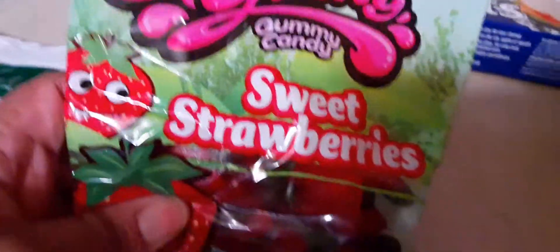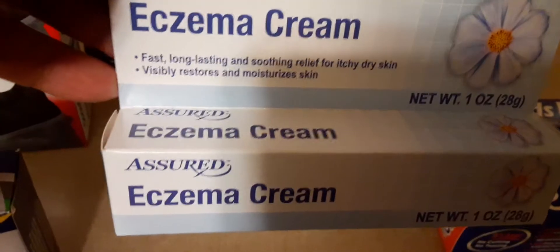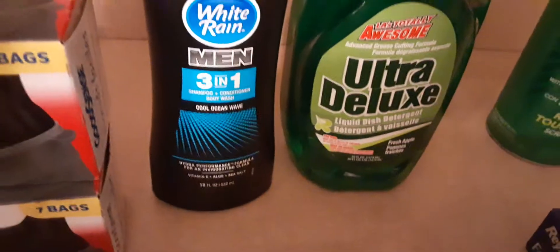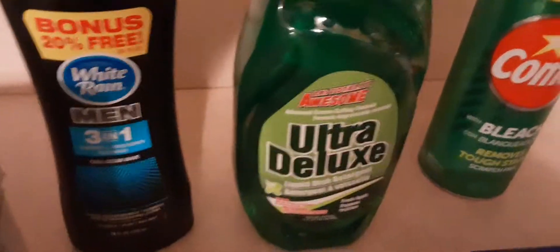And I also got Yummy Yummy Sweet Strawberries — they're gummy candy. And I got this Eczema Cream. My son has eczema and he's been dealing with itching a lot, so I wanted to get that for him to try out. And we have the Men's 3-in-1 White Rain. I get this for my son — it works pretty well with him.